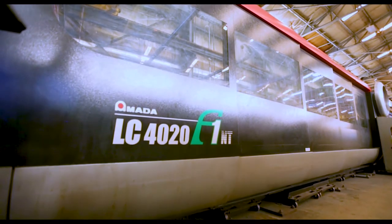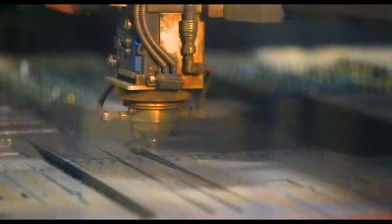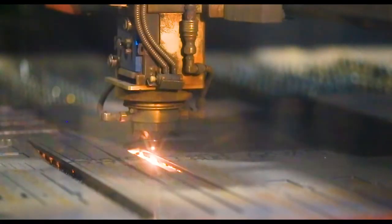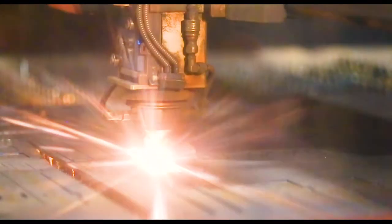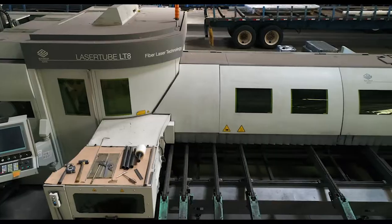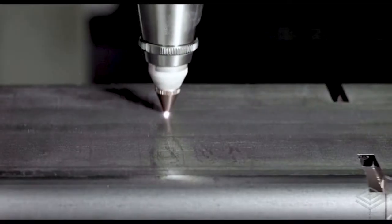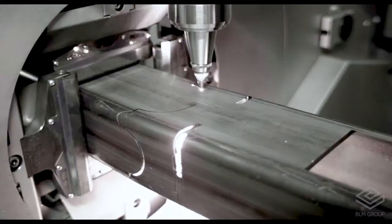Amata flat laser technology using 4,000 and 6,000 watt machines generate parts with superior quality and finish from sheet and plate. Tube and open shape fabrication is also available using our two BLM tube laser machines, offering state-of-the-art CO2 and fiber laser options.